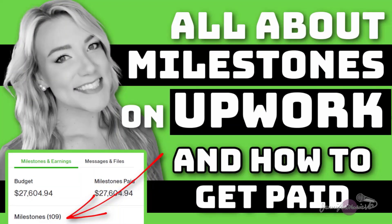Hello, everyone, and welcome back to my channel Jennifer Marie, where I teach you how to make money online as a work from home freelancer.